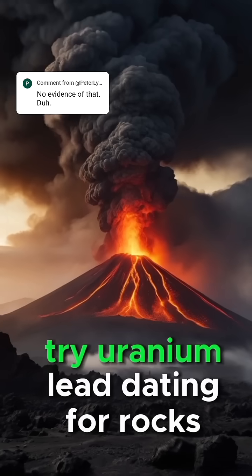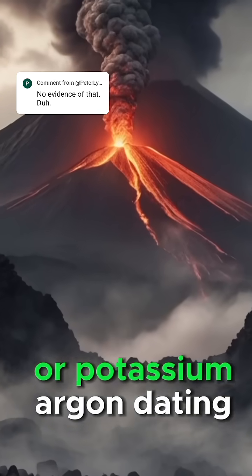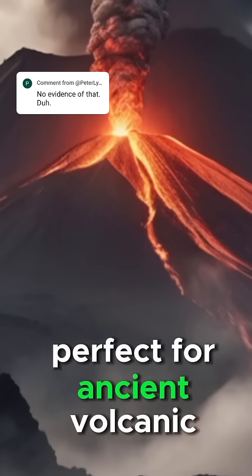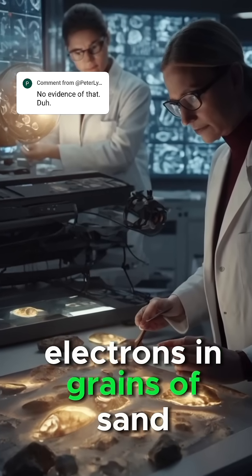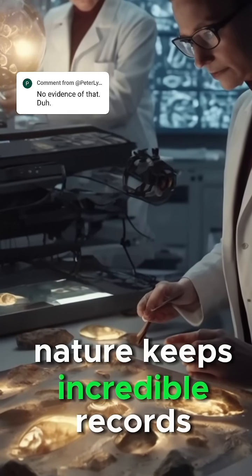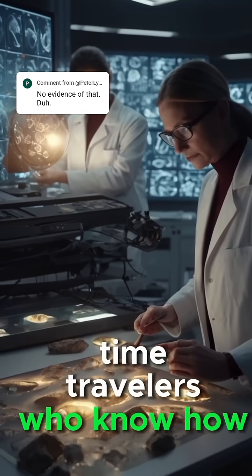Need to go older? Try uranium-lead dating for rocks billions of years old, or potassium-argon dating, perfect for ancient volcanic layers. And it's not just atoms — from tree rings to trapped electrons and grains of sand, nature keeps incredible records. And scientists? They're the time travelers who know how to read them.